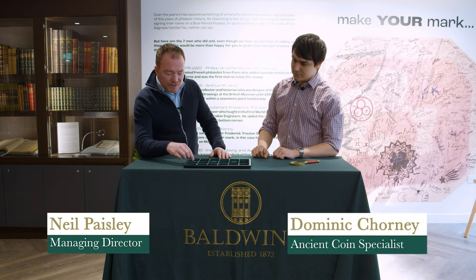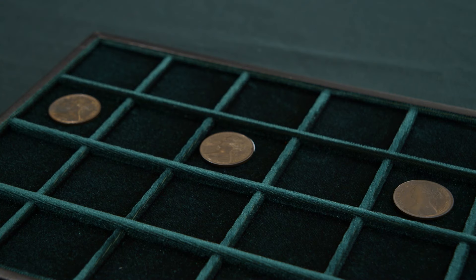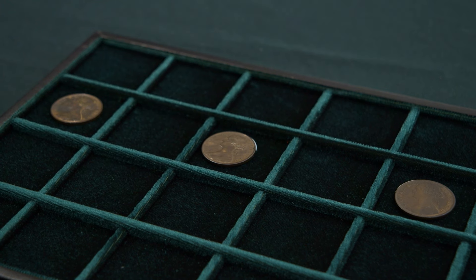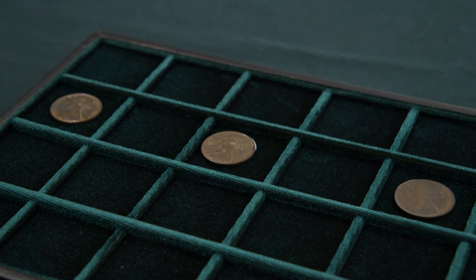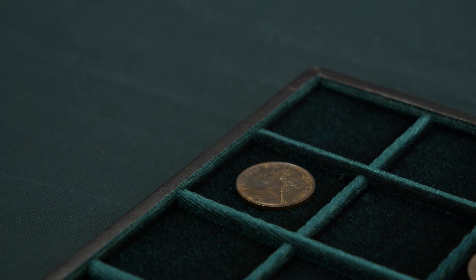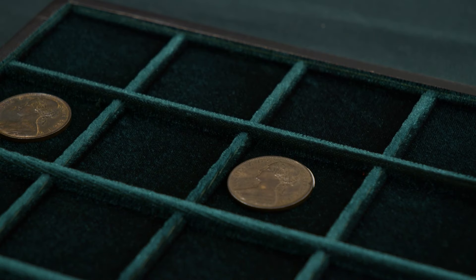These three young head pennies, often known as the bun head, are all in a very similar condition — all uncirculated, have some luster. From the obvious side, why would they be worth different amounts? We have one here that's worth £200, one here that's worth £750, and one here that's worth £3,500.